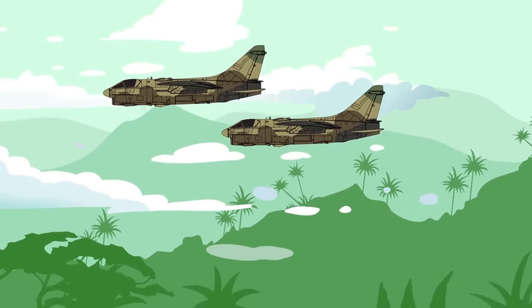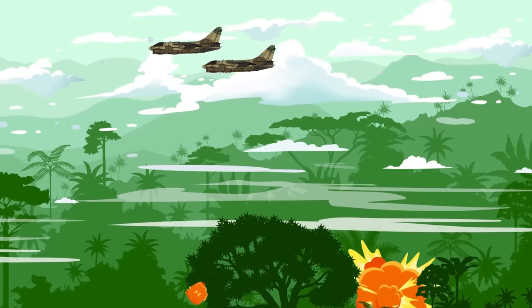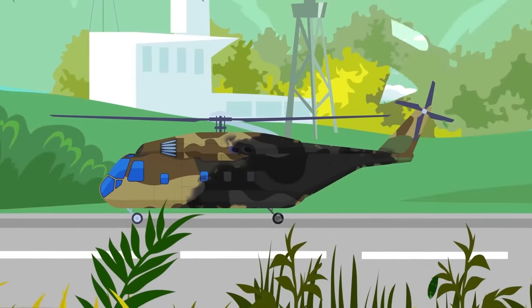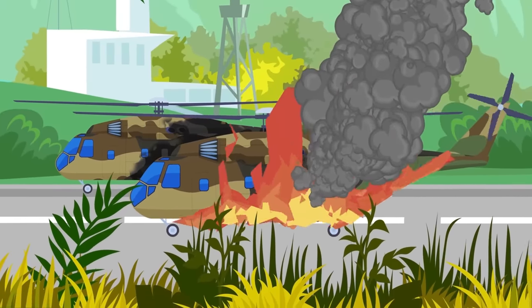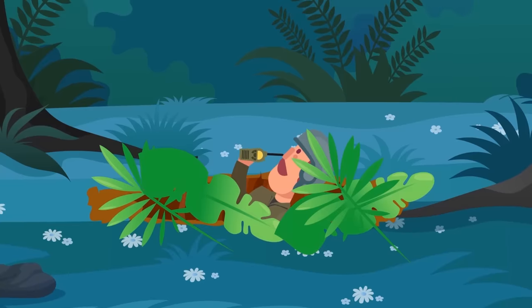The rescue mission holds, but the Sandys continue to drop ordnance to soften up the area and pinpoint targets to take out to support the SAR effort. A few hours later, a second rescue attempt is made, but they also come under heavy fire. A second helicopter is forced to make an emergency landing at Fubai Airfield. Further SAR missions are aborted. The area around Hambleton is just too hot.